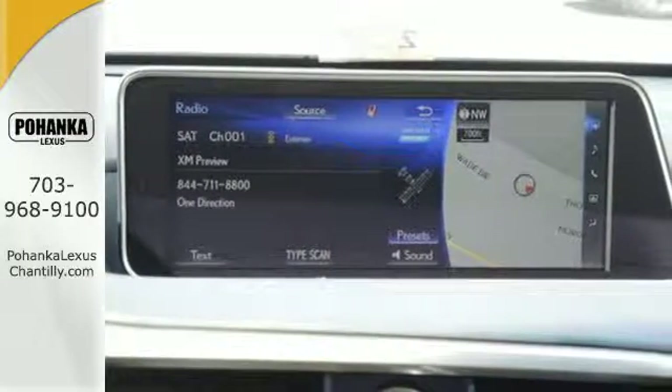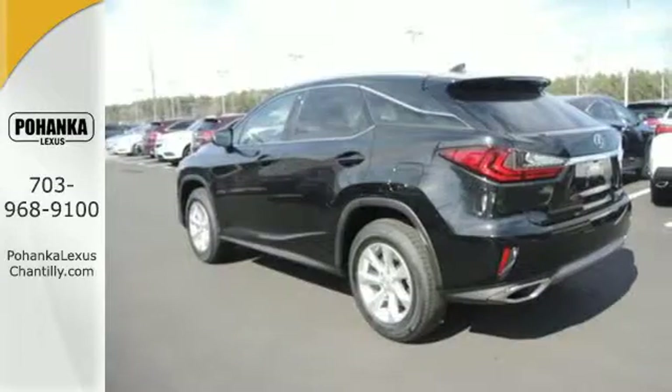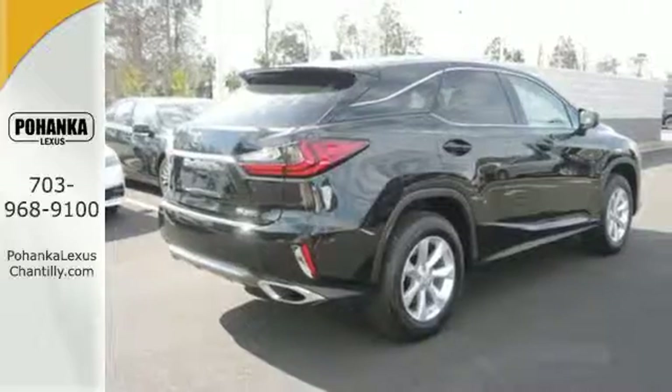The cabin features supreme luxury and something you crave most after a busy day, peace and quiet. Enjoy soft phone conversations through Bluetooth, listen to HD radio, and control it all with the steering wheel-mounted audio controls.